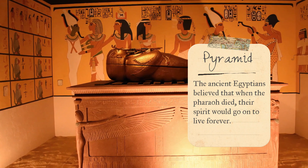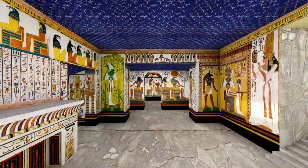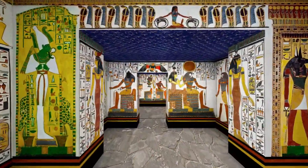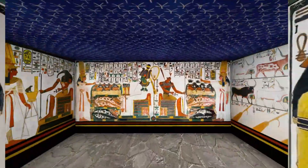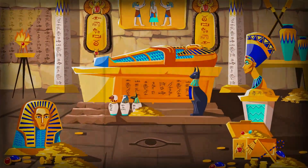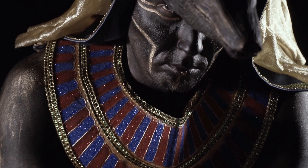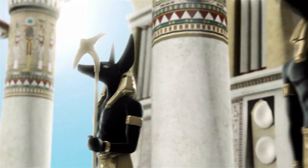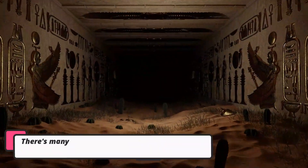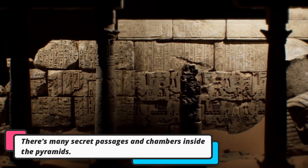Pyramids were built to keep the Pharaohs safe after they passed away. The ancient Egyptians believed that when the Pharaoh died, their spirit would go on to live forever. So they built these amazing pyramids to protect the Pharaoh's body and belongings — like their favorite things, their clothes, and even their pets. They wanted to ensure the Pharaoh had everything they needed in the afterlife.